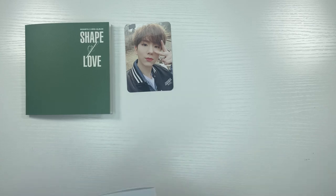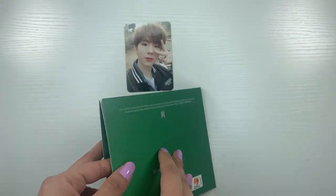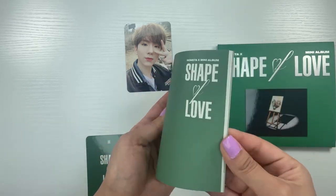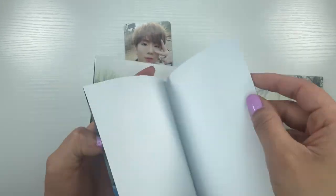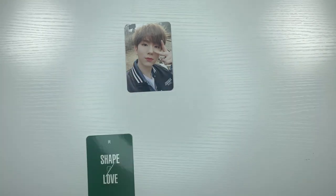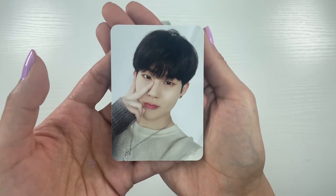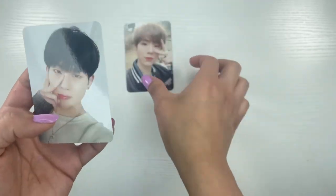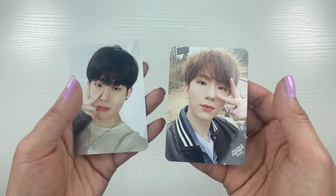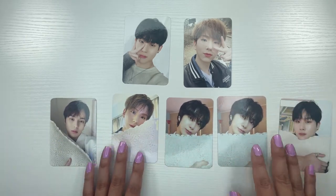I plan on buying more copies of the special versions for the photo cards because I'd rather trade for them than buy singles. Let's see who I pull for the second one — I'm assuming everything's the same layout, yes. Oh my god, look at how cute Jooheon looks! I'm devastated — they look like boyfriend material, I'm joking! They look so good. I am just happy right now.